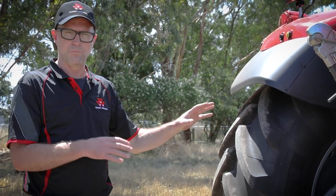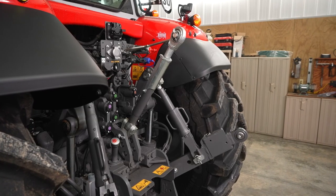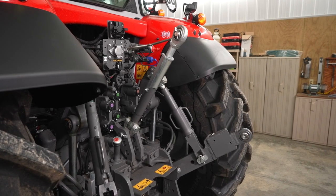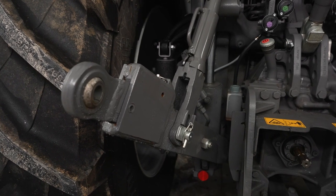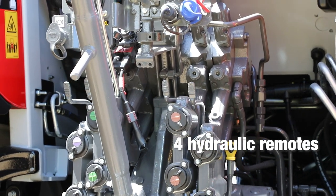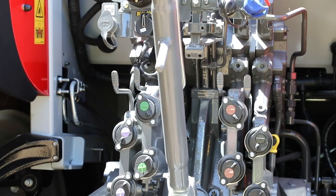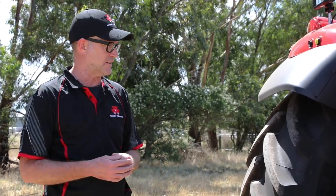The rear end of the tractor will seem very familiar — we've got a wide variety of hitches and drawbars to suit pretty much any application, including the option of a K80 ball hitch. This machine is kitted out with the full complement of four hydraulic remotes: two electro-hydraulic remotes on the joystick and another pair on the mechanical levers, as we're used to with the outgoing ranges.